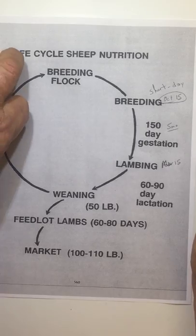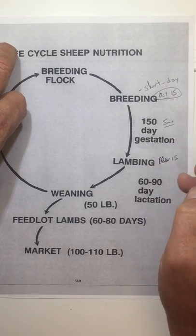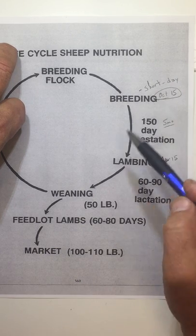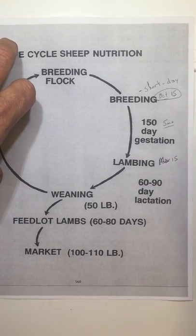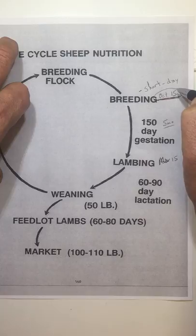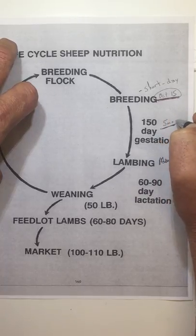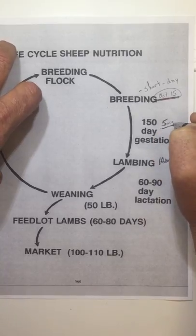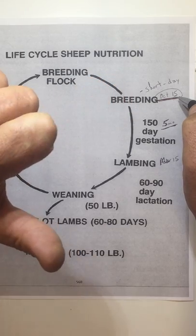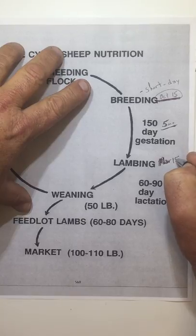We start talking about the life cycle of sheep and their nutrition. Sheep are short-day breeders, so whereas cattle could breed in fall versus spring, most sheep are going to cycle once we get into the shorter days in the fall. We typically breed sometime in the fall — some will breed earlier, maybe an August deal shooting for January 1st babies. At the farm we usually shoot for about October 15th, and with a five-month gestation, counting forward from October 15th — November, December, January, February, March — that leaves us lambing around March 15th.